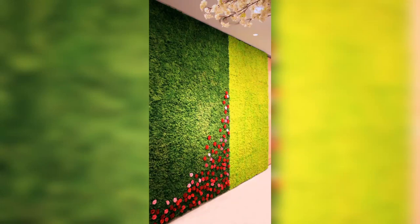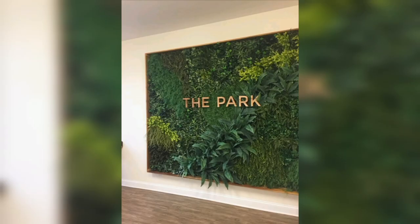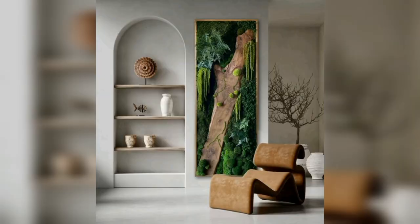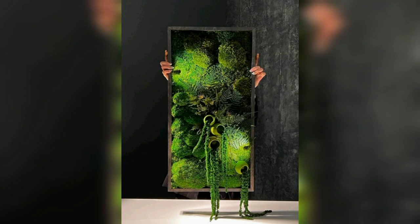Assalamualaikum guys, welcome back to my Trendy Decor YouTube channel. I hope you are all well. Today I have brought you some trendy design: 50 garden wall art designs to get inspired.